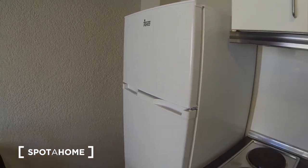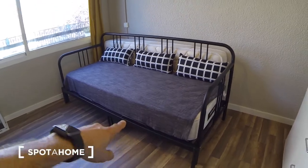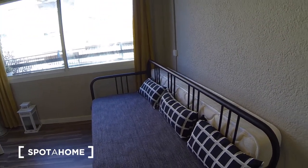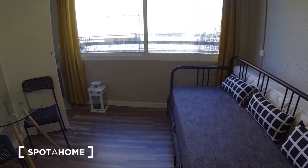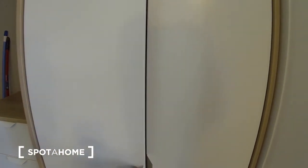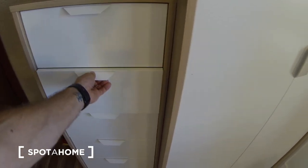You have a big fridge with freezer, and the sofa — it's going to be a double-sized bed, a double-person bed. You have some old table, you have a closet here, everything.